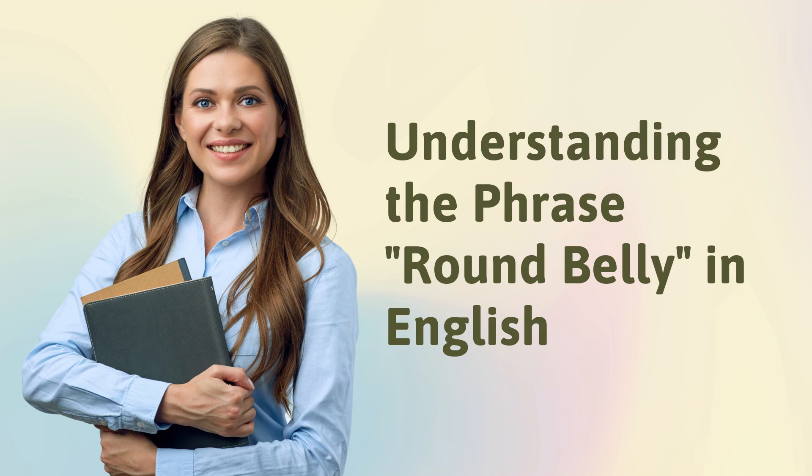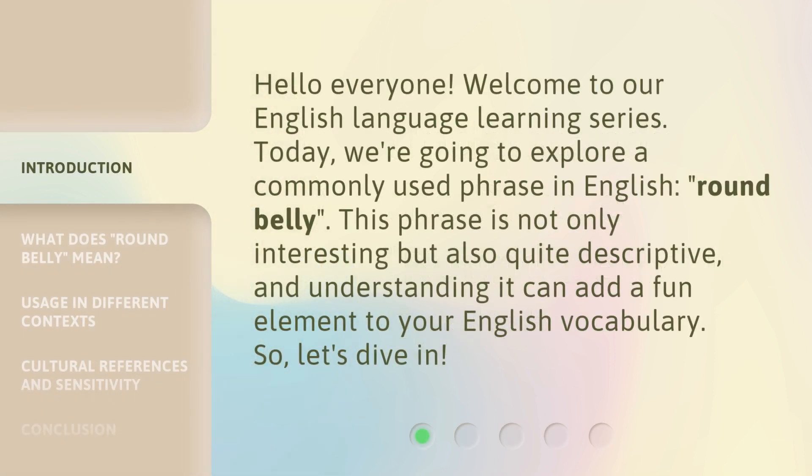Understanding the Phrase 'Round Belly' in English. Hello everyone, welcome to our English language learning series. Today, we're going to explore a commonly used phrase in English: 'Round Belly.' This phrase is not only interesting but also quite descriptive, and understanding it can add a fun element to your English vocabulary. So, let's dive in.